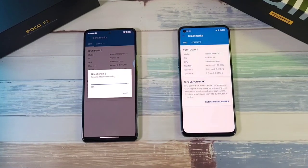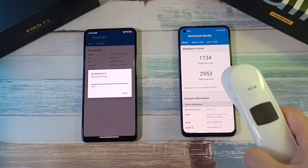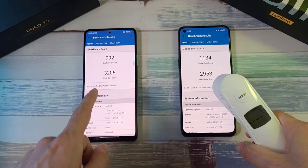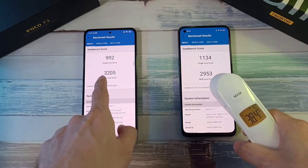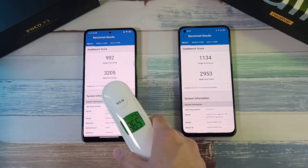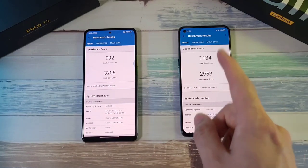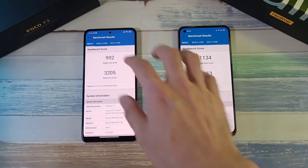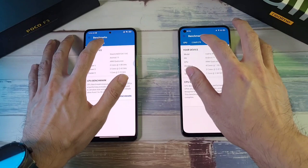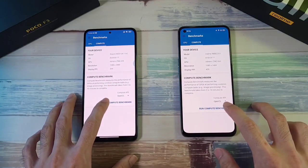The Realme GT finishes the Geekbench test with a single-core score of 1134 — a good score. However, the multi-core score is disappointing. The Poco F3 has a lower single-core score but a higher multi-core score. The Realme GT is running hotter than the Poco F3. Let's run the compute test next and see which one wins.